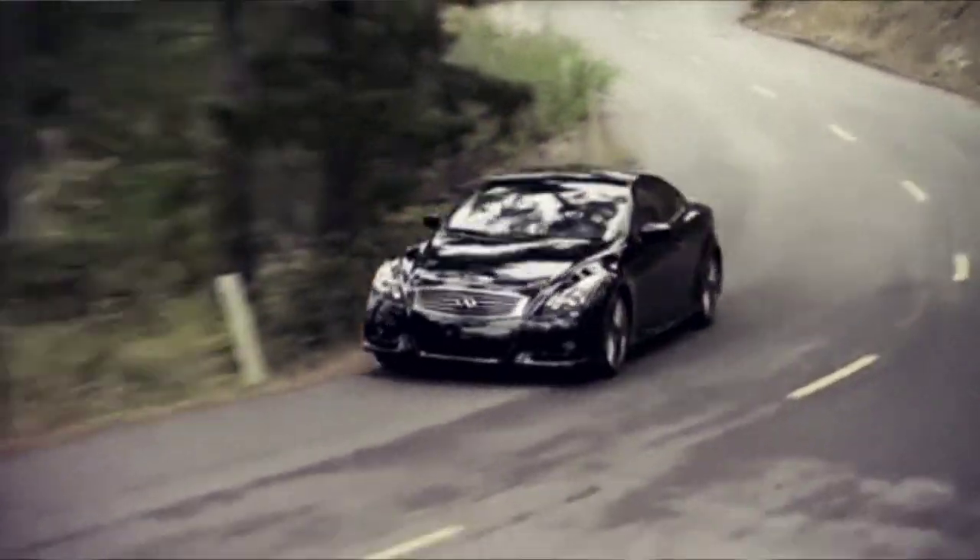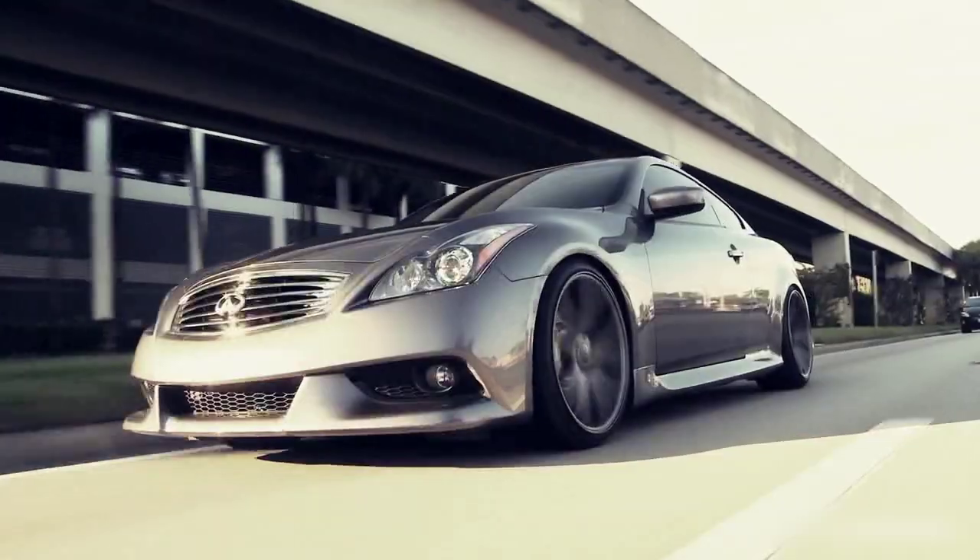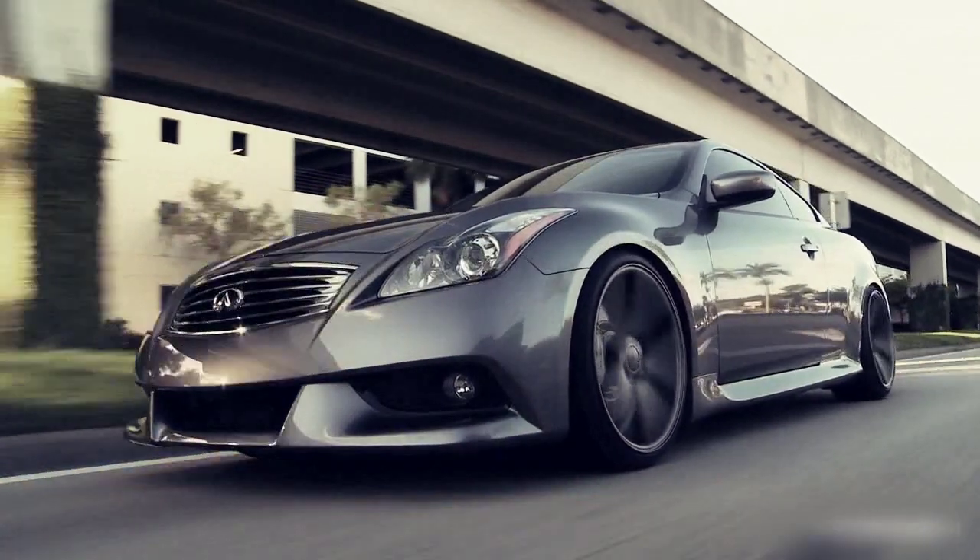Six speed manual or Infiniti all wheel drive with rear wheel drive bias, delivering power to the front wheels when necessary for optimum handling and stability in all weather conditions.